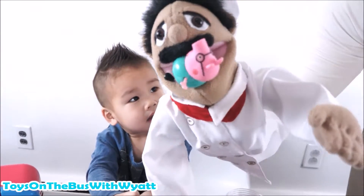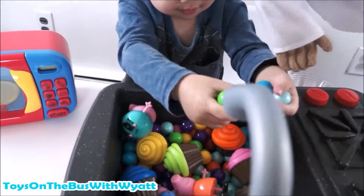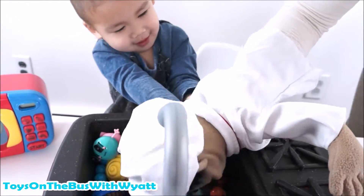I bit Daddy Pig. Oh my god. Sorry. Come on.